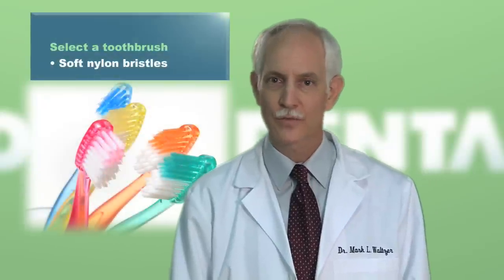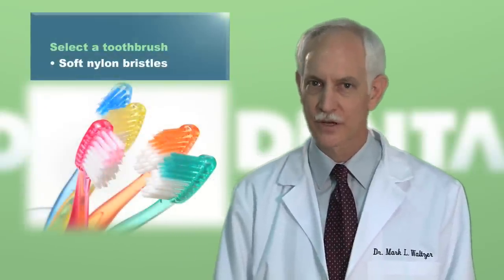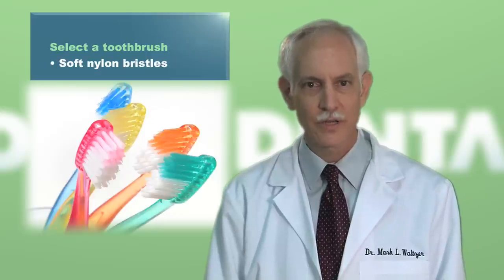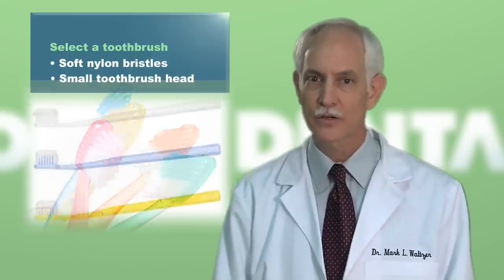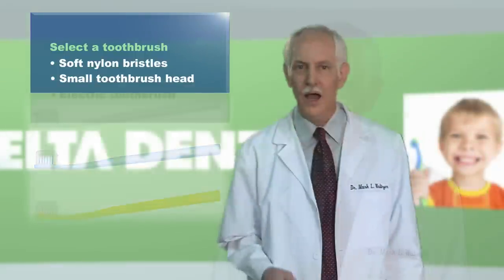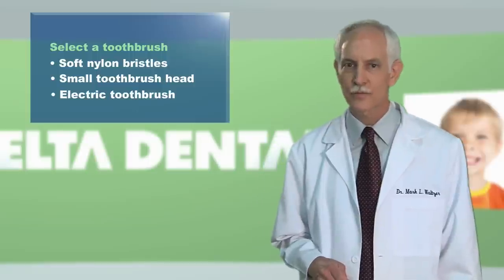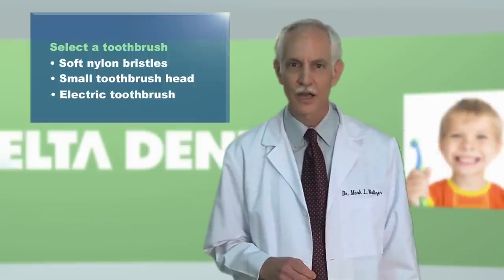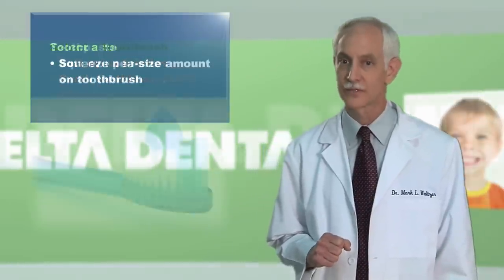First, choose a toothbrush with soft nylon bristles. Your toothbrush head should be soft because medium or hard bristles can cause serious damage to your gums. Make sure your toothbrush head is small enough for easy access to all your teeth. An electric toothbrush can provide a more thorough cleaning in less time than a manual brush, and is especially helpful for people who have dexterity problems.